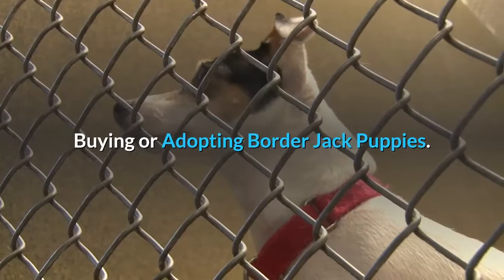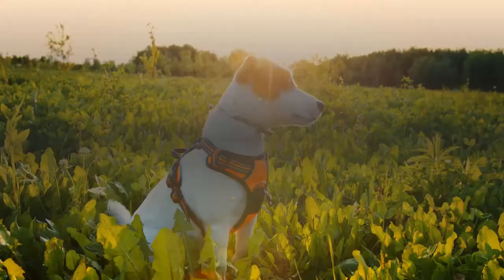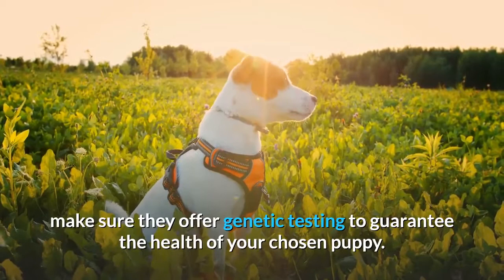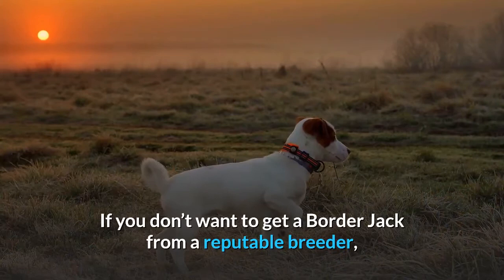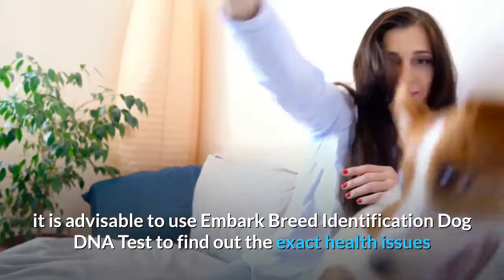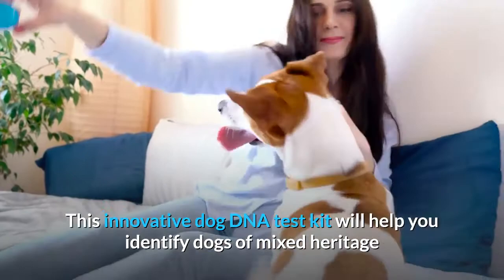Buying or adopting Border Jack puppies: Finding Border Collie Cross Jack Russell mix puppies for sale or adoption should be easy provided you know where to look. When getting your new puppy from breeders, make sure they offer genetic testing to guarantee the health of your chosen puppy. You may also decide to adopt one from an established Border Jack rescue. It is advisable to use the Embark Breed Identification Dog DNA Test to find out the exact health issues that your Border Jack may be susceptible to, and to identify dogs of mixed heritage like the Jack Russell Collie mix.